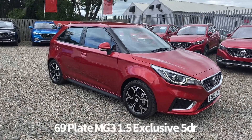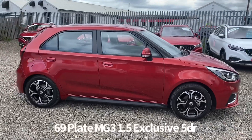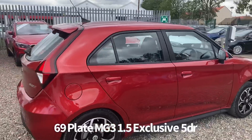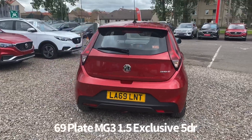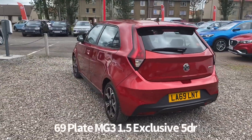Welcome to the Fraser's MG video walk round for this MG3 we now have available. This is a 69 plate MG3 1.5 Exclusive 5 door, finished in ruby red metallic. It's covered just over 4,000 miles. This is a car that we've sourced directly from MG Motor UK and it has a balance of the MG 7 year, 80,000 miles warranty.